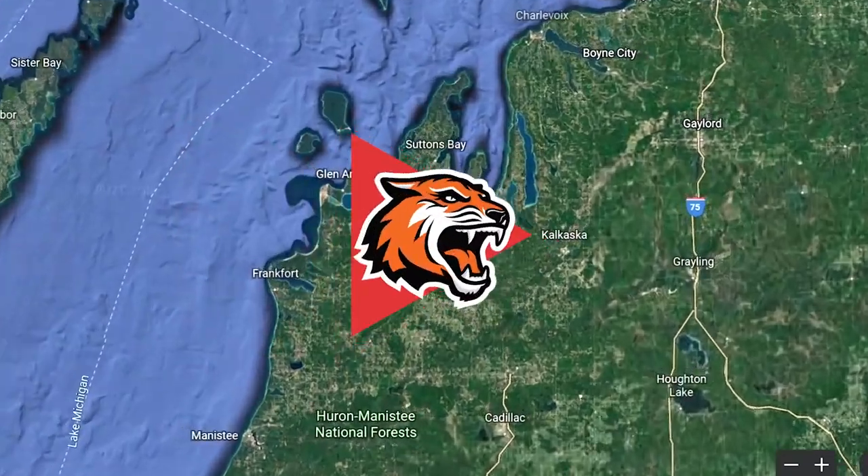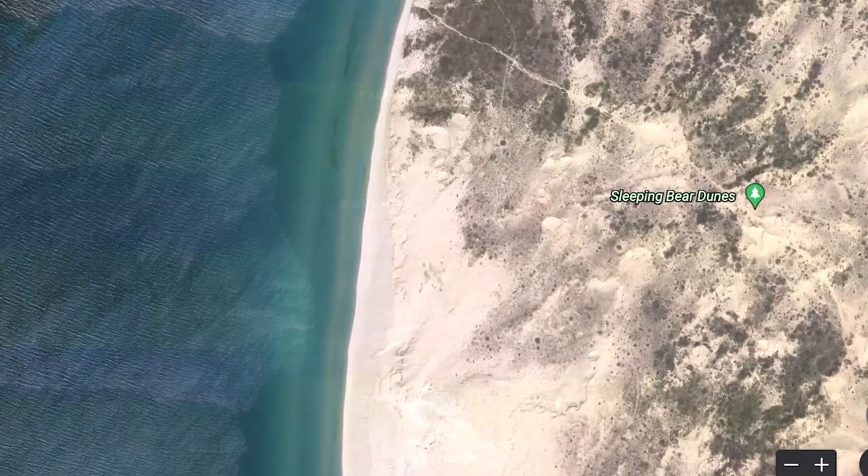From afar, this may appear to be just another beach, but in reality, this is the National Lakeshore Sleeping Bear Dunes, which is located in the northern left-hand side of Michigan's Lower Peninsula. The park includes two islands approximately six miles off the shore, 35 miles of lakeshore, and the largest collection of freshwater sand dunes in the world.